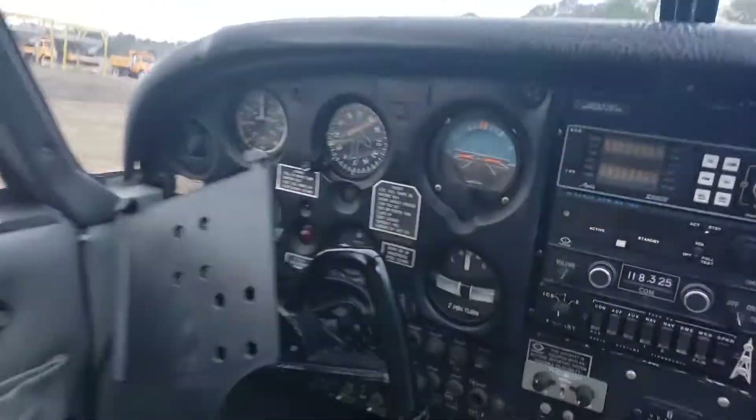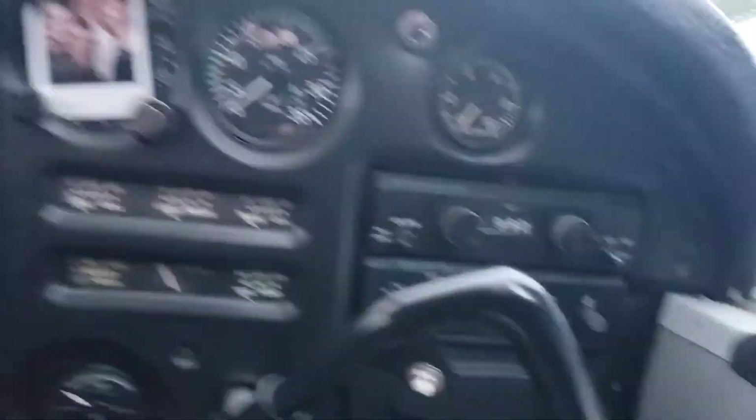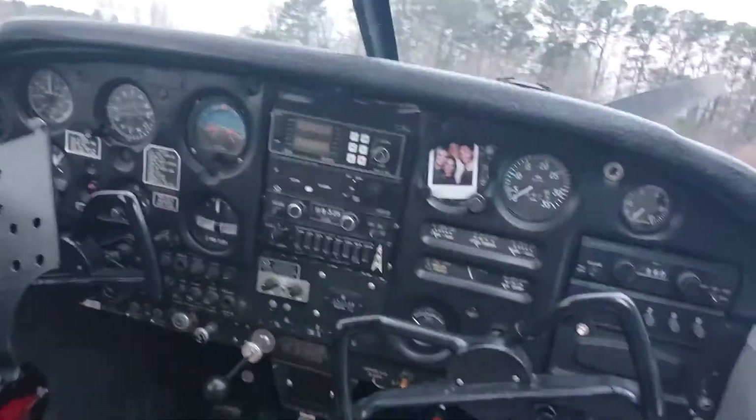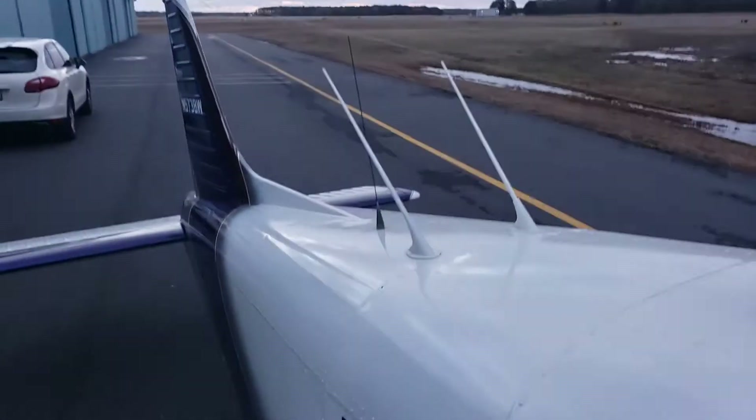The radios — nothing very exciting, some Narcos. Everything pretty much works, except for the ADF and the Loran. The glass is in very good shape. It's got a baggage door down here, and that's it.